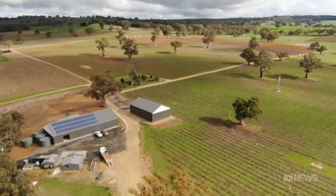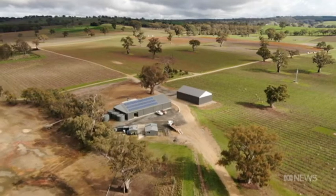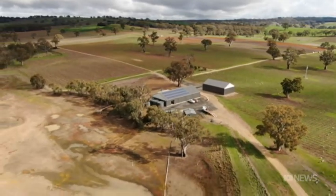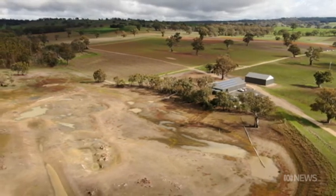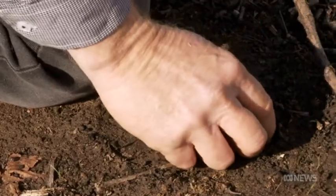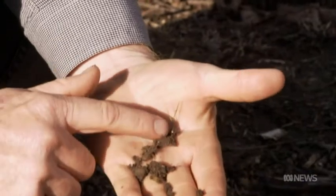The vineyard is 100% off-grid. There's no mains electricity or piped water, and the property's dam has been empty for the last three years due to drought. All the rainfall that we get is absorbed into the ground, so we want to maximise the amount of water we have in the ground. He believes that good results start from the ground up, and so he's planting native grasses in the vineyard.